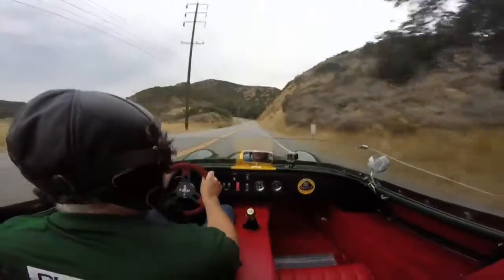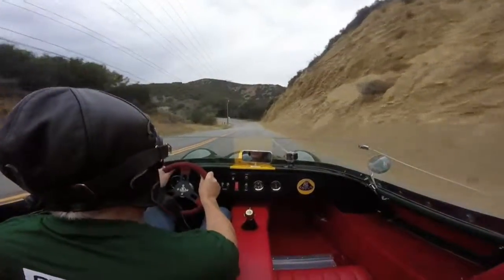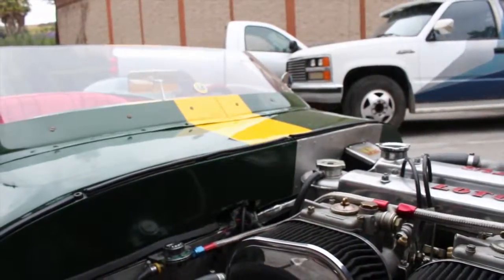This engine is actually a 1600cc engine — very, very powerful. So you can imagine: 950 pounds in weight with a 1600cc engine. This was done in about 1965.